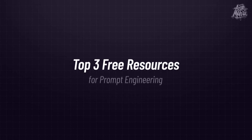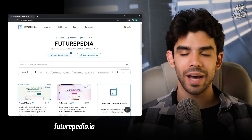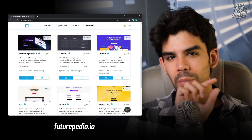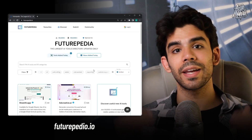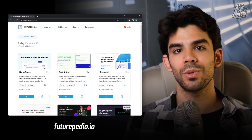Before we end this video, here are three very important free resources that will not only improve your prompt engineering skills but also keep you up to date with the best AI tools. The first one is futurepedia.io — an absolutely amazing website. As soon as you go to this website, they have multiple tools listed, and they are regularly updating their database of all the important AI tools being launched on the internet.